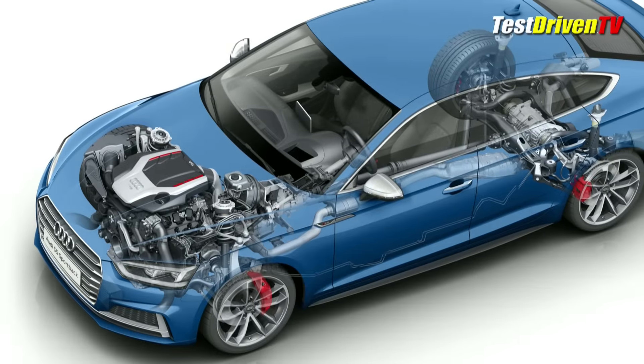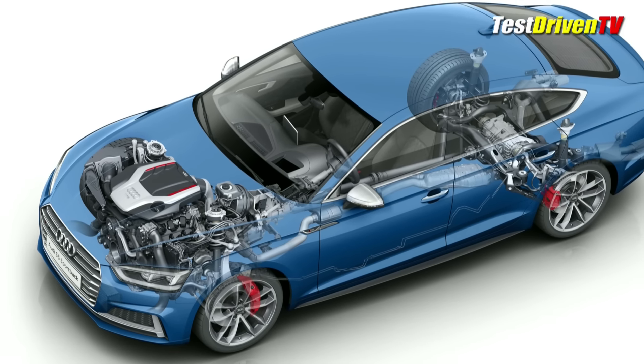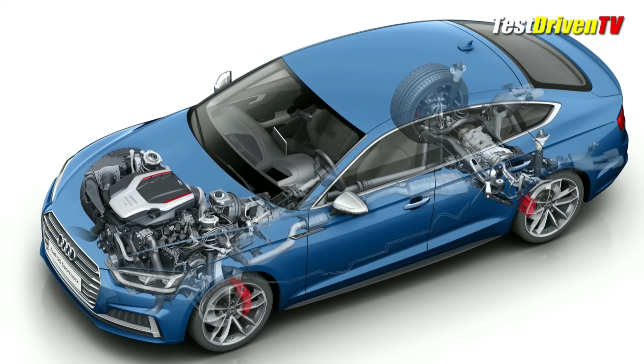The quattro all-wheel drive is standard on both models and features a self-locking center differential and a torque split of 40-60 front to rear. In addition to that, its braking system can automatically vector torque to individual wheels.